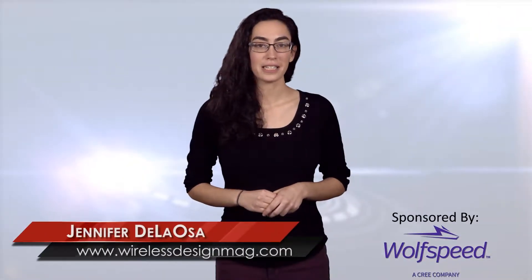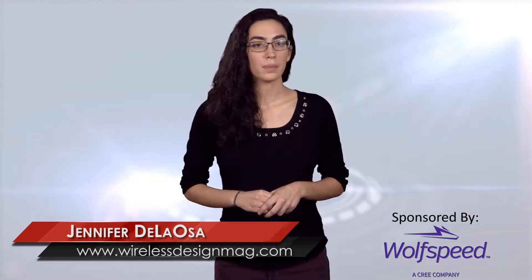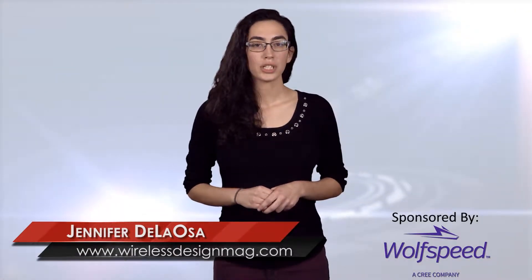Welcome to WDD's HotSpot, sponsored by Wolfspeed. I'm Jennifer DeLosa, Associate Editor, and in this week's episode we have the device helping children walk independently, Japanese robots that offer companionship for commitment-phobes, and NASA's spacecraft extending its solar arrays.